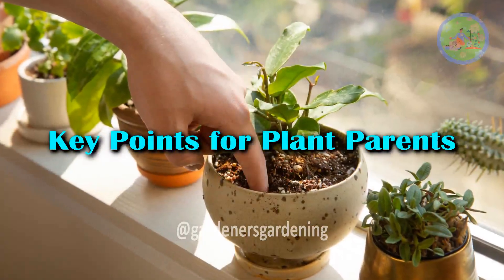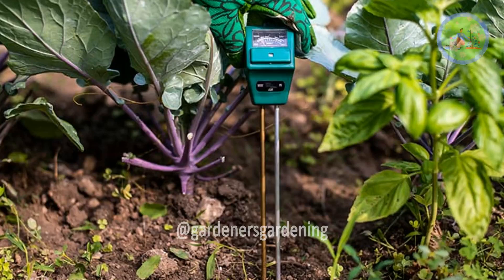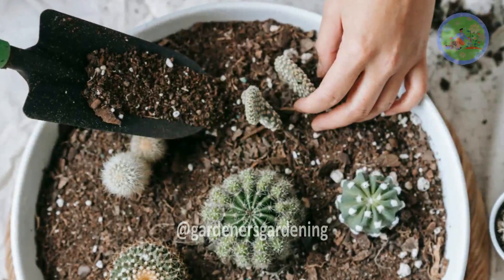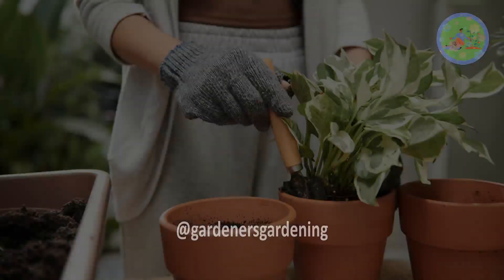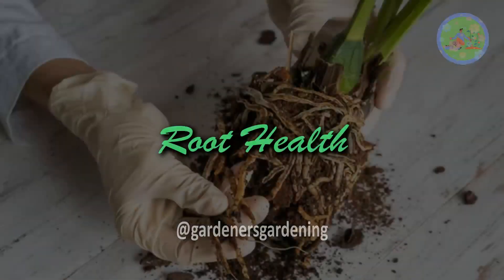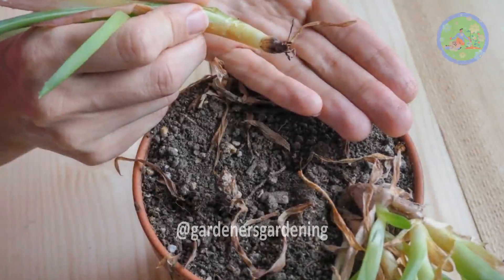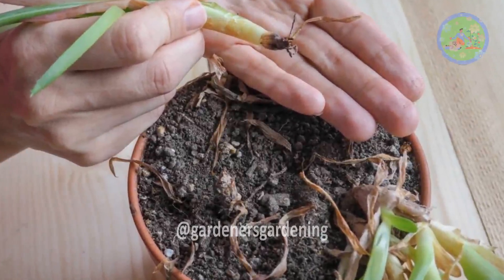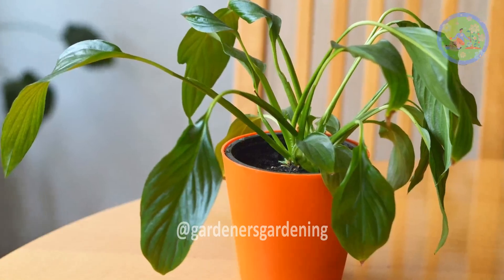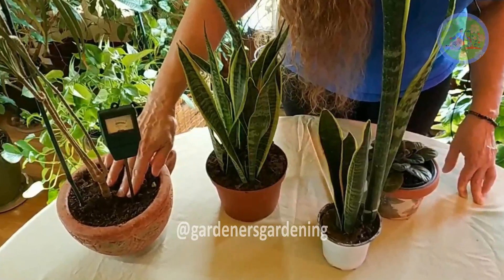Key Points for Plant Parents — Soil Moisture: The soil acts as a reservoir for water. Different plants have different soil moisture preferences. Cacti and succulents prefer dry soil, while tropical plants like moisture-retentive soils. Root Health: Overwatering can lead to root rot, a condition where the plant's roots are deprived of oxygen, leading to decay. Conversely, underwatering can cause dehydration and wilting. Understanding your plant's water needs and checking soil moisture before watering are critical.